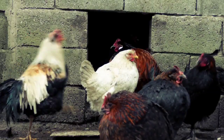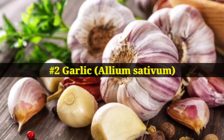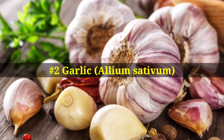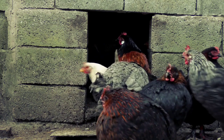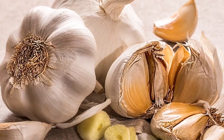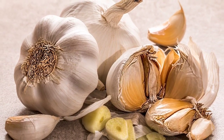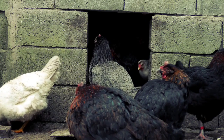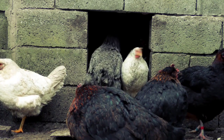Number two on the list is garlic. Feeding garlic to chickens during the winter months can offer a wide range of benefits, making it a popular choice for backyard chicken keepers. Garlic helps to increase the immunity system of chickens, as it contains allicin, which is a powerful compound with antiviral, antifungal, and antibacterial properties.